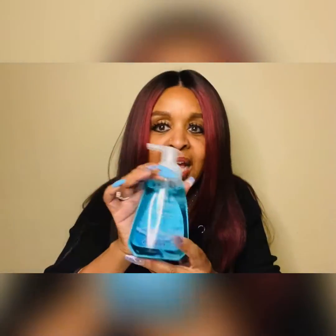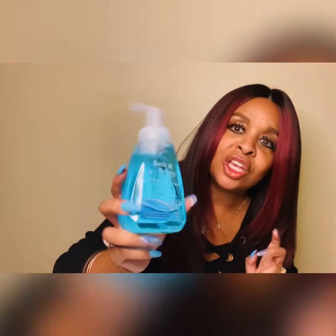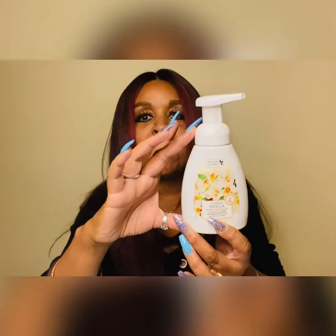I also found some foaming hand wash in fresh scent. Look how big that bottle is compared to the size of my hand — for a dollar you are really getting a deal. This is going to go in my powder room downstairs. I also found some foaming hand sanitizer — look how big that bottle is — for just a dollar, and it's in the scent of cashmere vanilla.